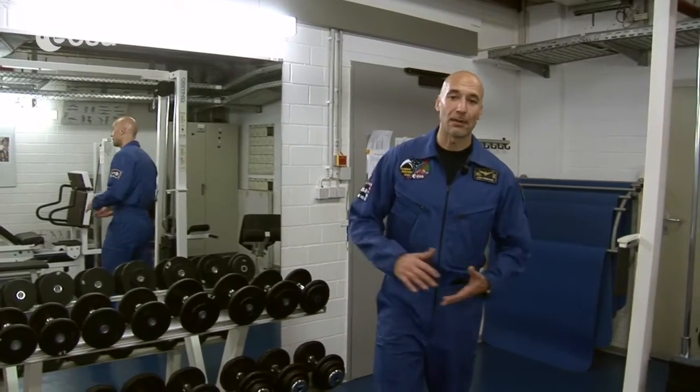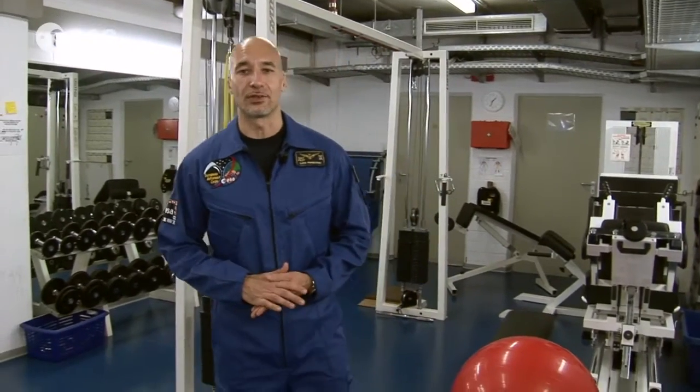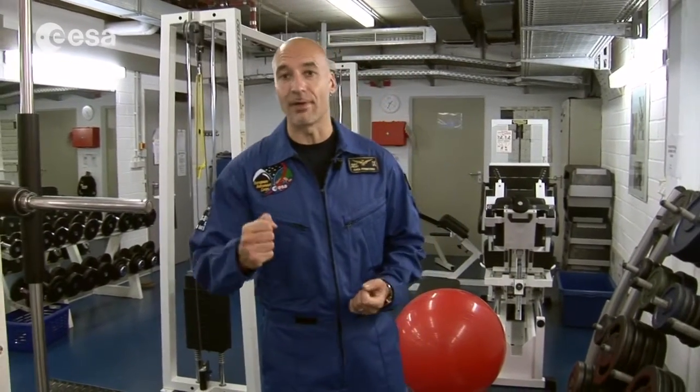This is our PTF, or physical training facilities — in other words, our gym. Here we work on muscle building and muscle toning. You may wonder why astronauts need to work so much on muscle building and toning, when in orbit we don't have to lift any weights. Well, that's exactly the reason. Because our body doesn't get to lift any weight in orbit, we lose both the muscle and the tone. So we spend about six hours every week, and sometimes more, training in order to get ready to go to orbit.